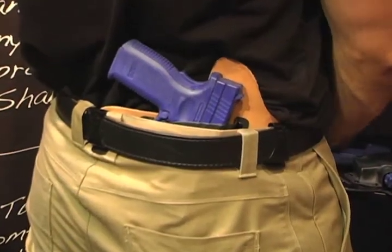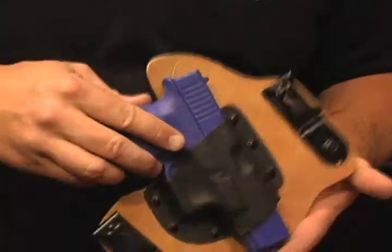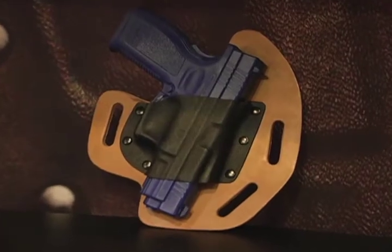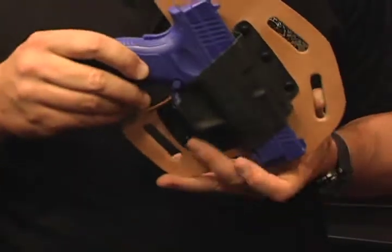The Super Tuck is Crossbreed Holsters' most popular and most concealable holster. The Super Tuck's leather backing molds to your waistline, offering incredible performance and comfort for extended wear. The Super Slide offers clean, comfortable, professional appearance, along with a variety of carry options.